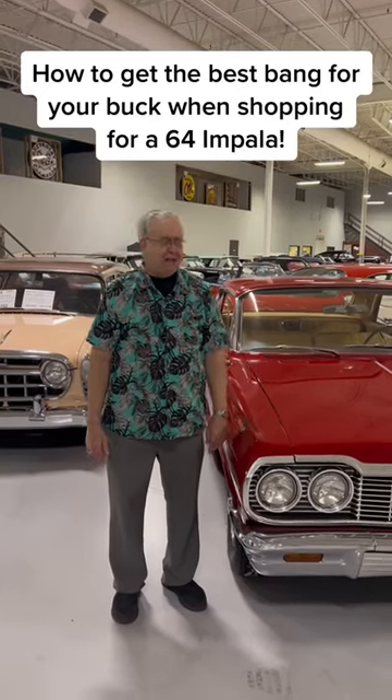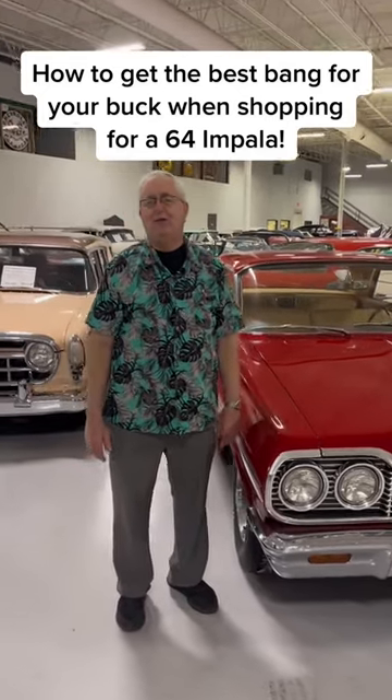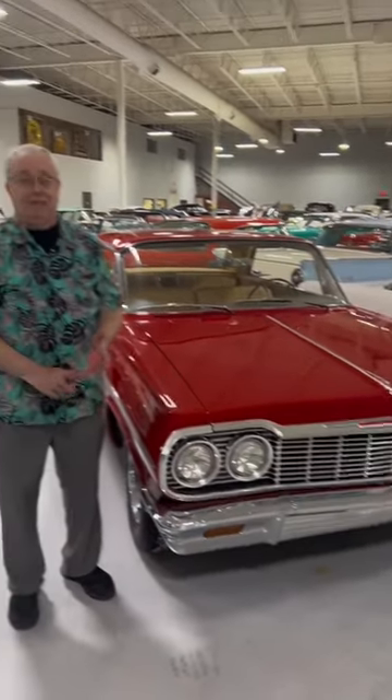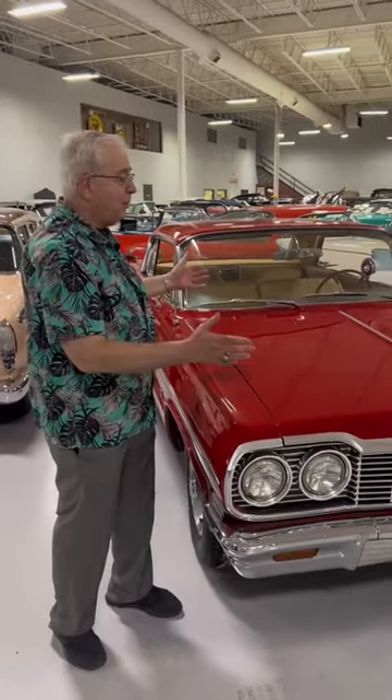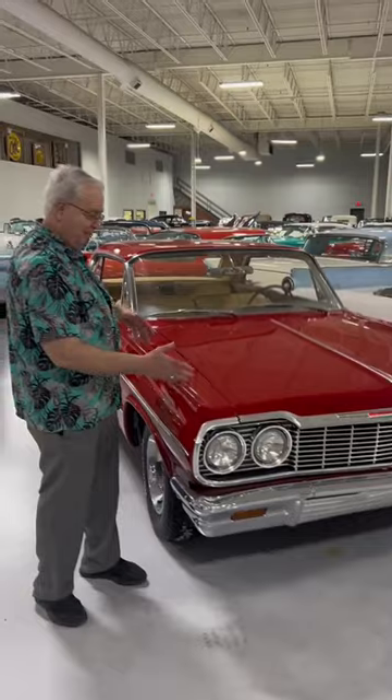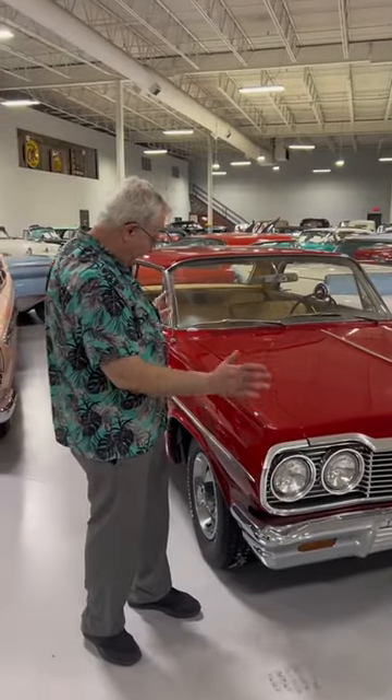How do you get the best bang for your buck on a 1964 Impala? 64 Impalas — you can buy a 409 for $100,000, or you can buy one in this price range, which is less than half. Same sheet metal, basically same grill, chrome, wheels, all that kind of stuff — just a few little extra side pieces of trim and a little extra stuff make it an SS.